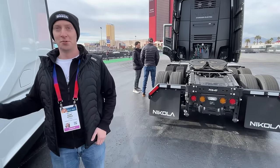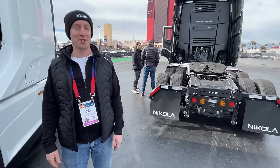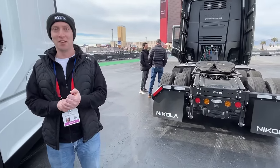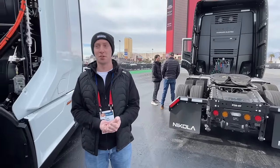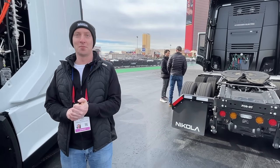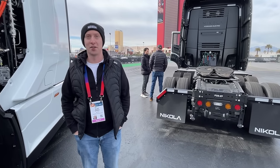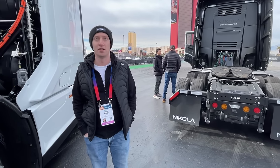A lot of companies just do the trucks and say, 'oh, we have a truck, buy it.' But Nikola understands that they need fuel too. It seems like a really simple problem, but it's a big one that some companies don't want to tackle. And Nikola is going headlong into trying to solve that.